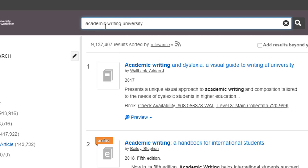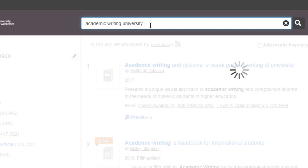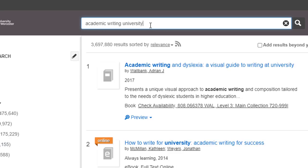If you type more words into the search bar, you should get fewer results. Library Search will find any resources which include every one of the words that you type here: academic, writing, university. What this looks like to Library Search is this — academic AND writing AND university.